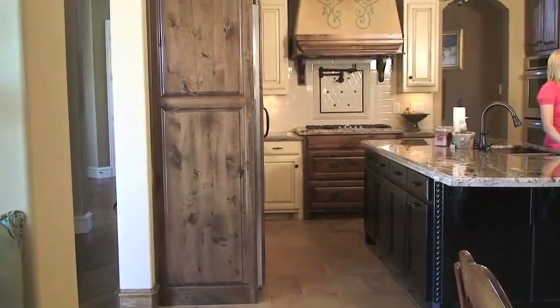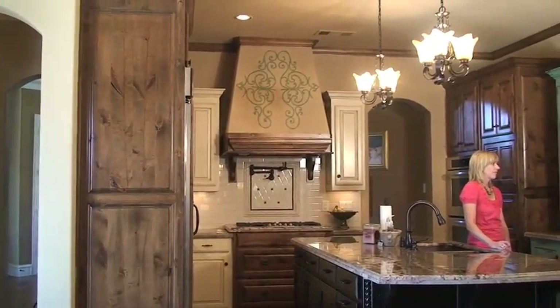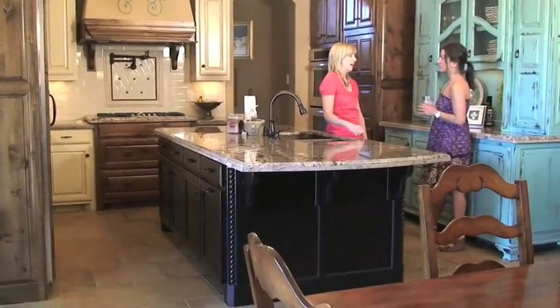Classic kitchens don't have to be just one color. In this kitchen we have four different cabinet finishes all within the same space. This helps add depth and character to the kitchen.